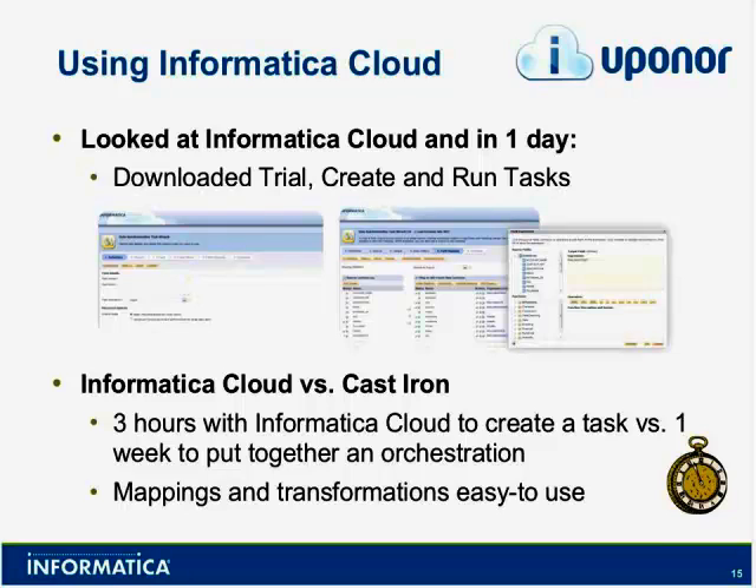I had heard nothing but praise about Informatica Cloud from our Twin Cities Salesforce user group, which is one of the largest user groups in the country. So with one quick search, I found Salesforce Informatica out on the AppExchange. I had a trial version installed in our Salesforce development environment within an hour. And by the end of the day — and this is a true story — I had all of our Cast Iron orchestrations converted and running into Informatica Cloud synchronization tasks.